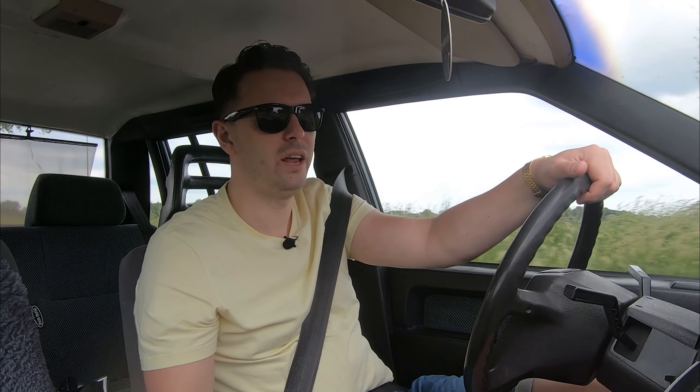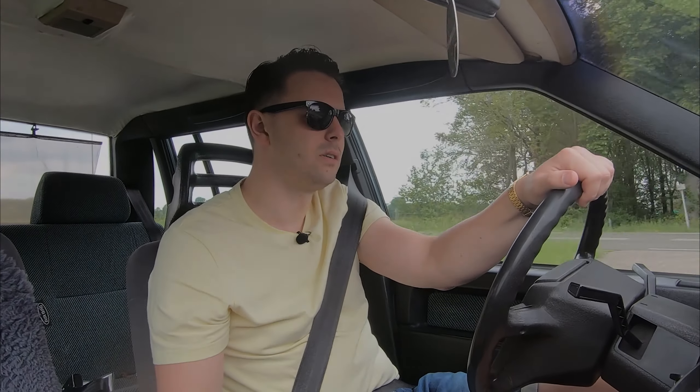Today I'm in this Volvo 740. Frank and I decided to swap cars so we can tell each other what we think of both cars and compare them.